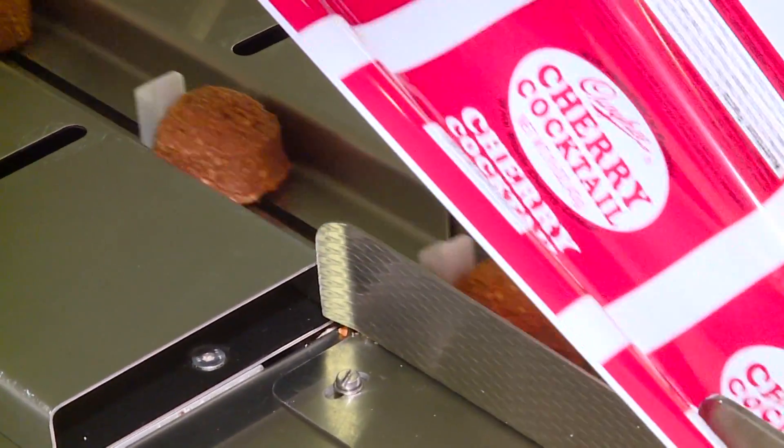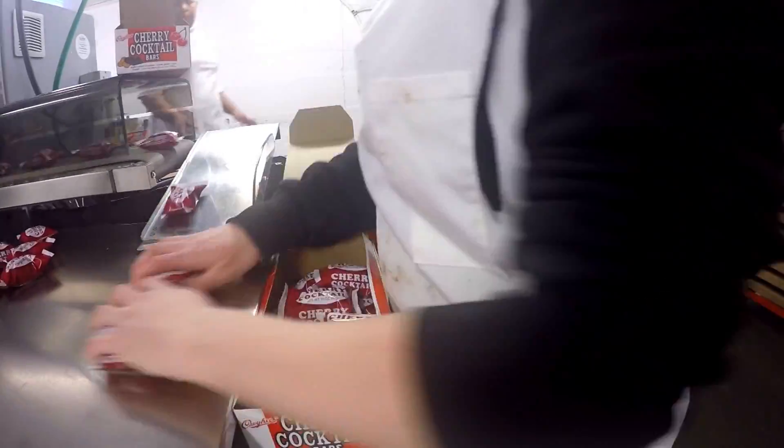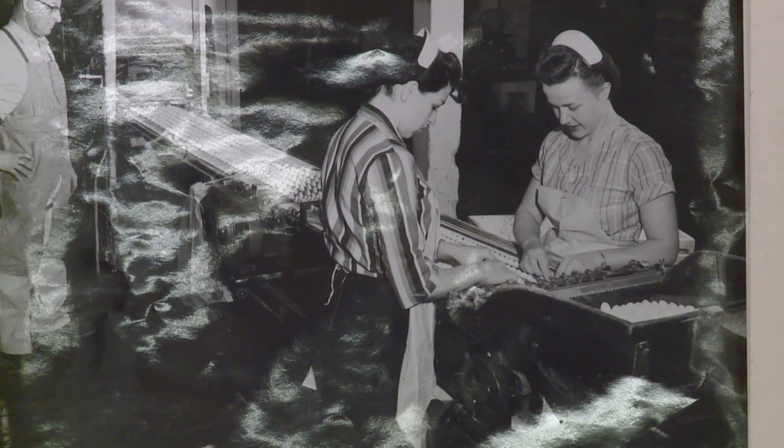When the candy company first came around, it was the teens and the 20s, and everything was wrapped by hand. I've got pictures of ladies in their heels hand-wrapping Idaho Spuds with foil, and then putting them in boxes.